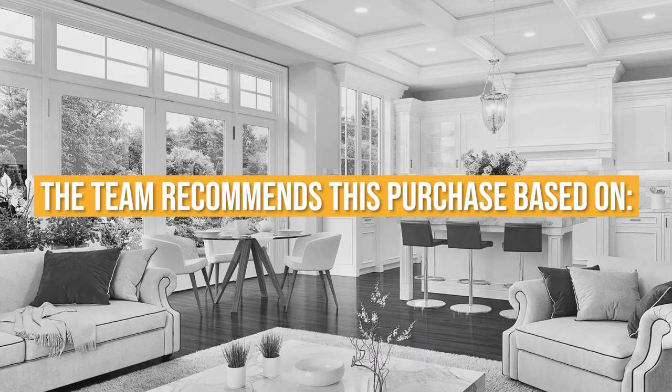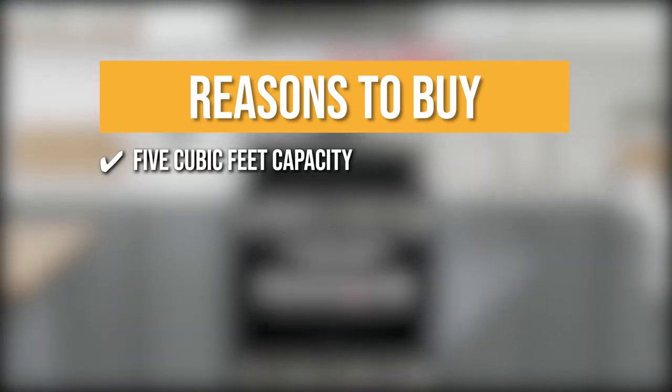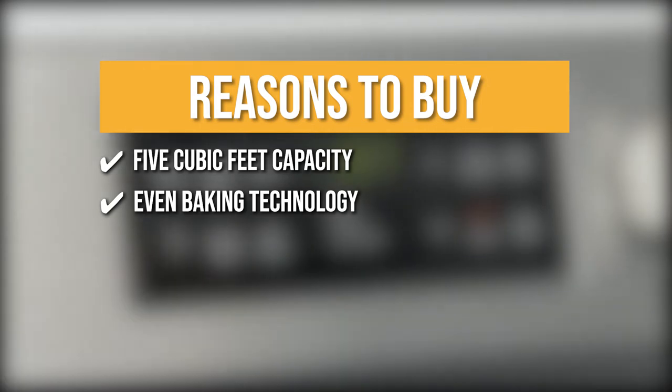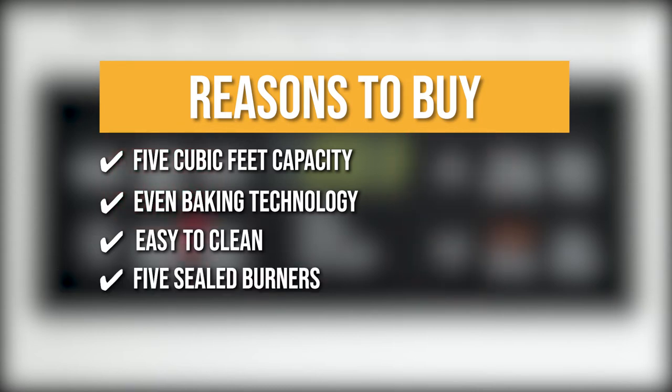The team recommends this purchase based on the following. 5 cubic feet capacity: with such a large oven capacity, you can cook as much as four sheet trays worth of baked treats and goodies at once. Even Baking Technology: thanks to Frigidaire's even baking technology, heating around the oven is reliable and even throughout the session. Easy to clean: the stainless steel drawers and edge-to-edge continuous grates make for easy and quick clean-ups. 5 Sealed Burners: with five burners available for use, you are sure to be able to whip up a four-course meal in no time.